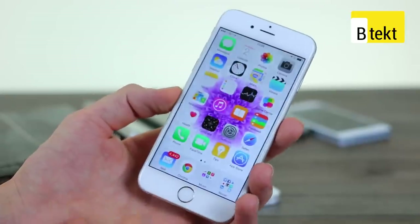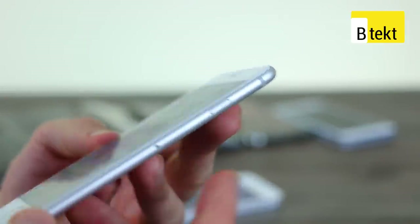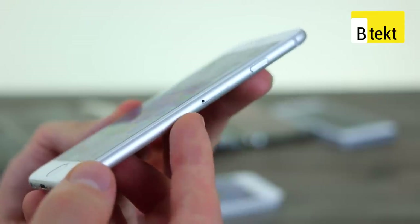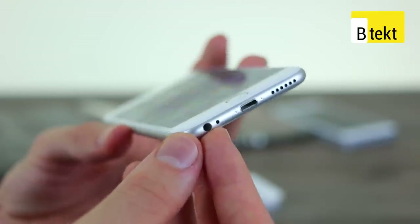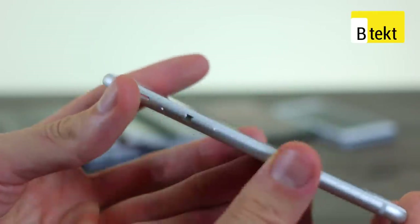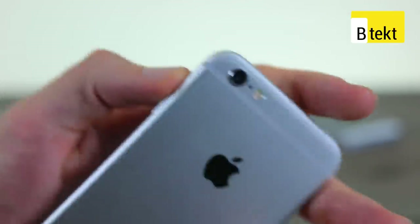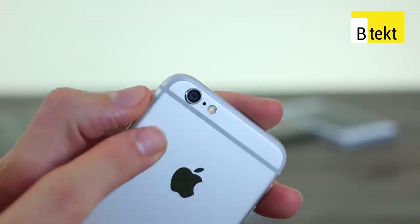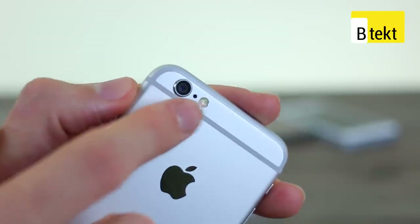Moving to the right-hand side, you can see a power button, nano SIM card slot. Down at the base: loudspeaker, lightning connector, 3.5 millimeter headphone jack, volume buttons and a toggle. Up the top there are no buttons at all, but on the flip side is that rear-facing camera — 8 megapixels with a true tone LED flash and an Apple insignia.